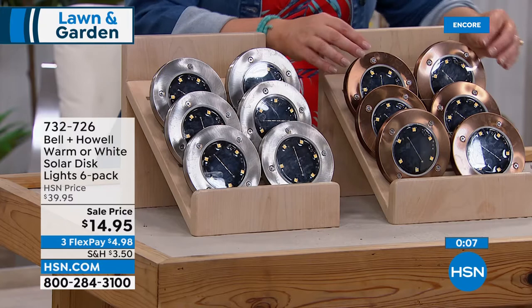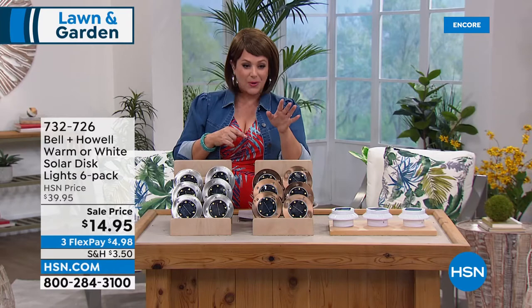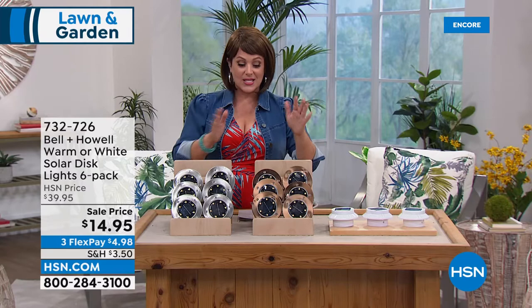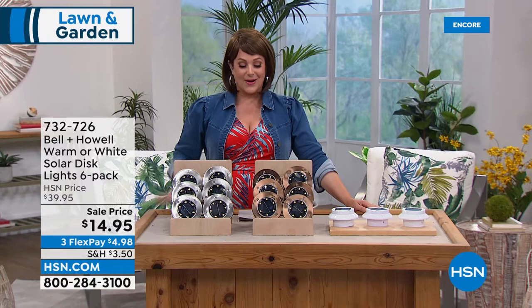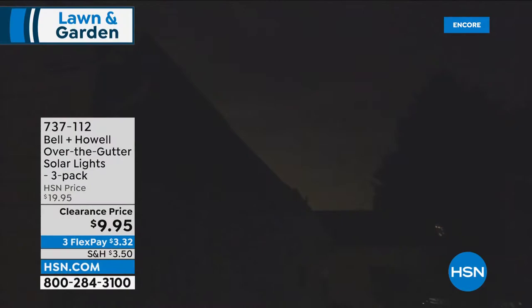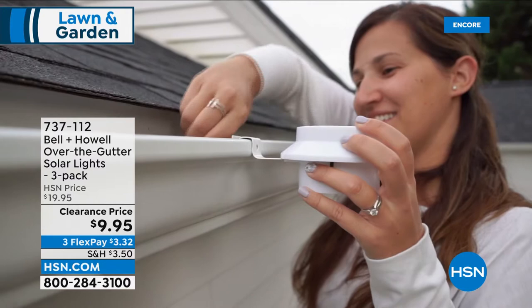The bronze has under 400 units left — grab a couple of sets if you're thinking about lighting up a walkway. You can always send it back within 30 days even at the clearance price, but we can't honor that price all the time. The stainless color is also still available — all done in stainless steel, really high quality. Six for $14.95, just $5 on credit card flex pay. Now, a quick look at over-the-gutter solar lights — everybody's getting three with special hardware to cascade them down.